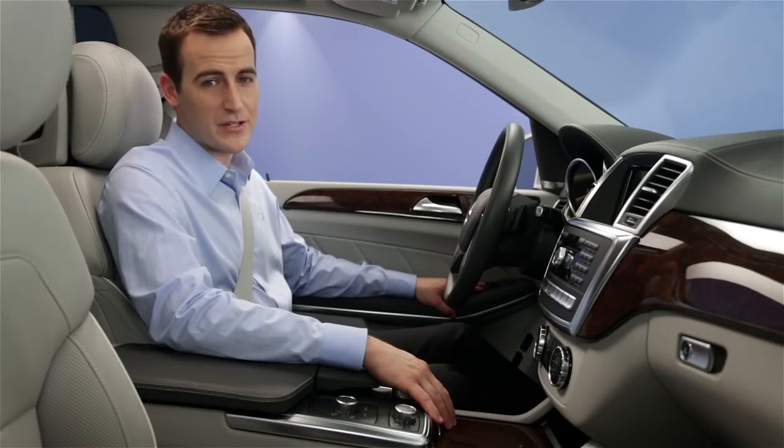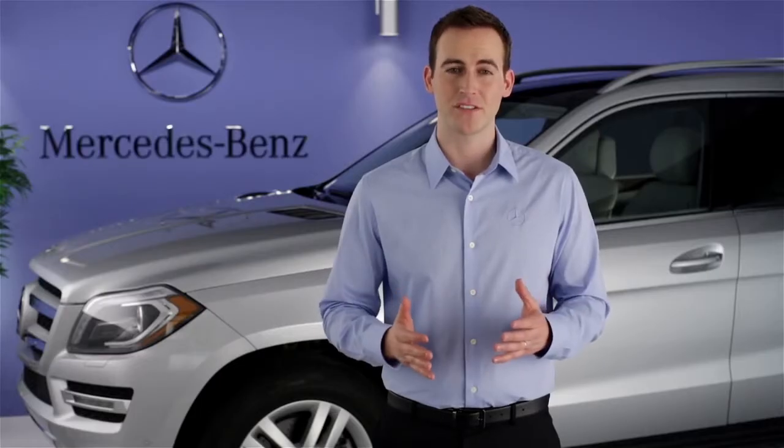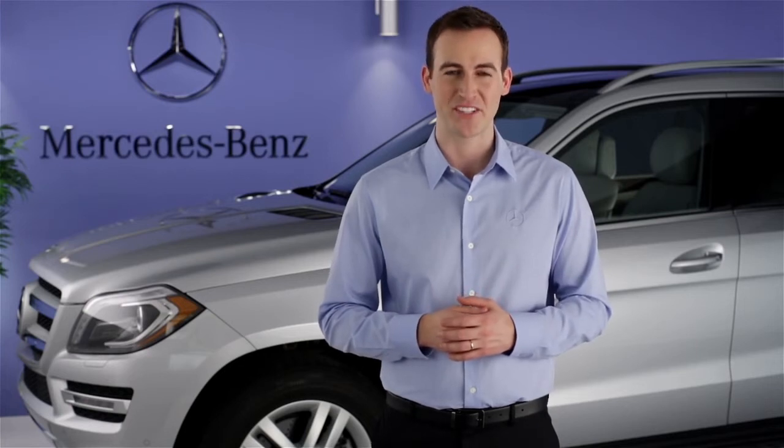Keep in mind that the first time you do this, it takes a few moments for the system to compile all the data from each device. If you have further questions, your Mercedes-Benz dealer will be happy to help. Thanks for watching.